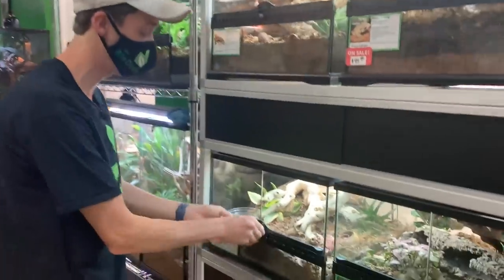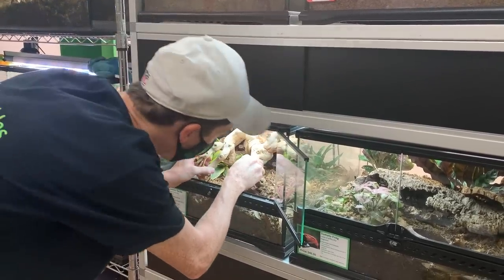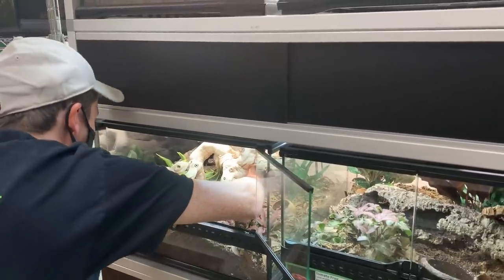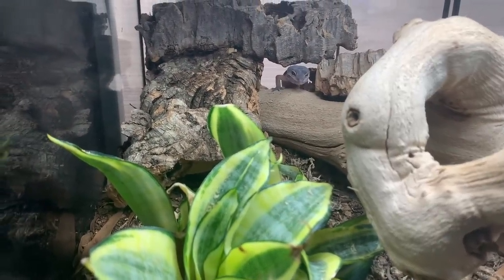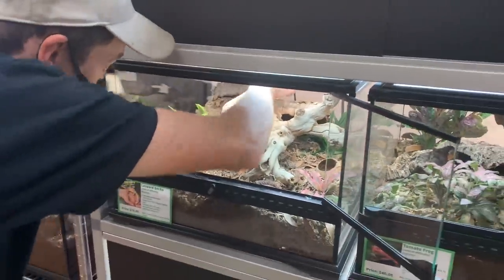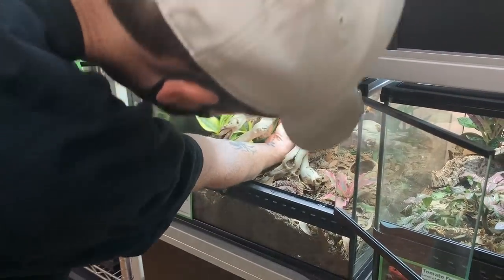We have some captive bred leopard geckos — a lot of different types: albinos, tramper morphs, and some normal ones. I really like the leopard geckos because they're super personable with their faces. You can always tell if they're angry or what's going on.